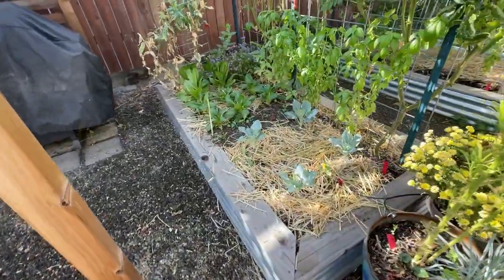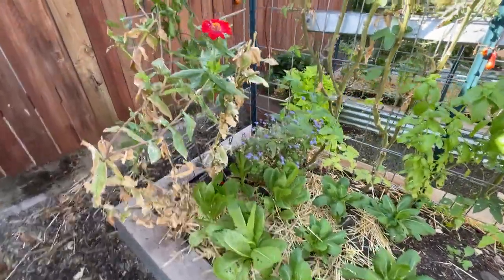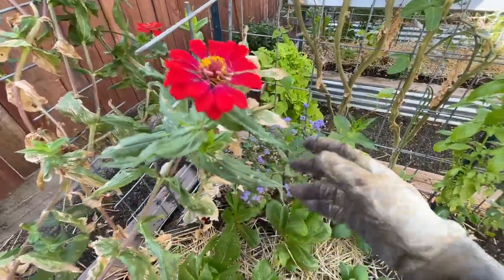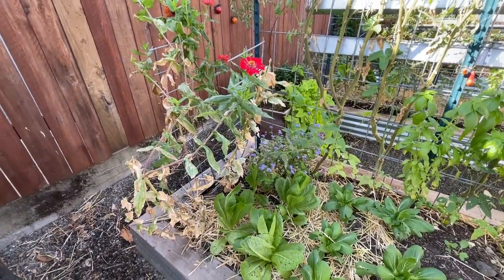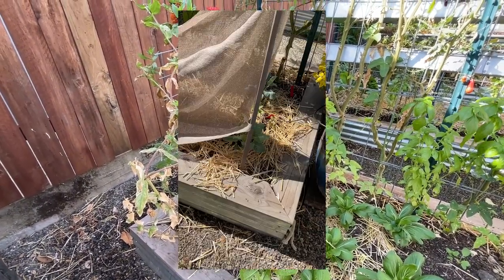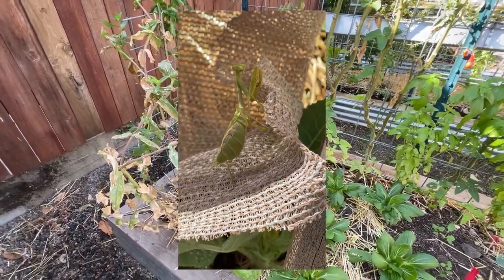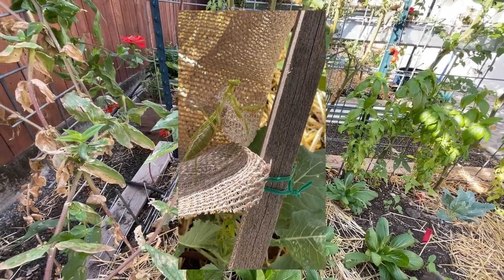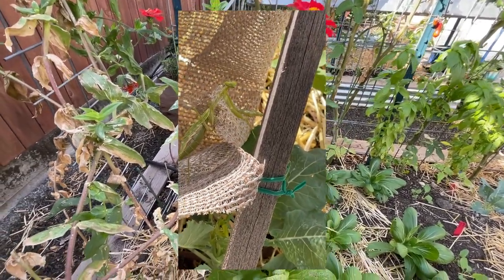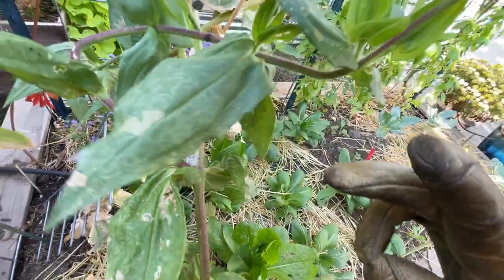Up front in this bed, we have a few more zinnias and some floss flower right back there. If you follow us on Instagram, you saw my experience with the praying mantis a few weeks ago. What was really cool is I saw this giant praying mantis in the garden, which was such a treat to watch. And I found this pupa or egg sac on this zinnia.